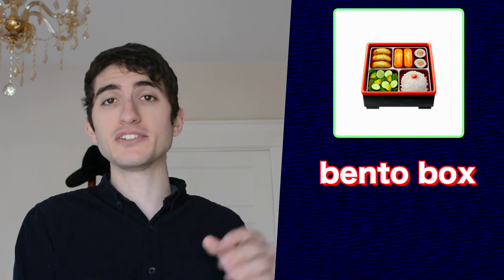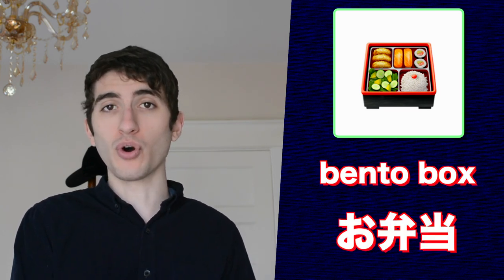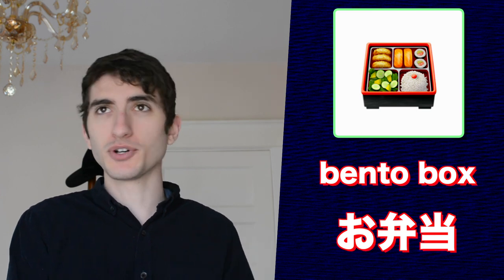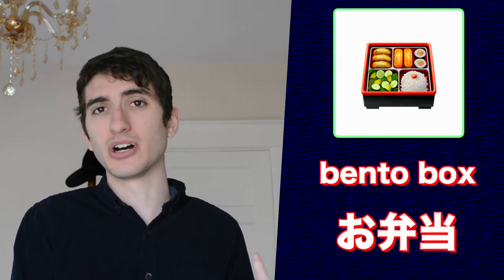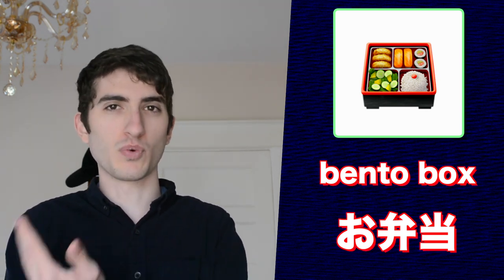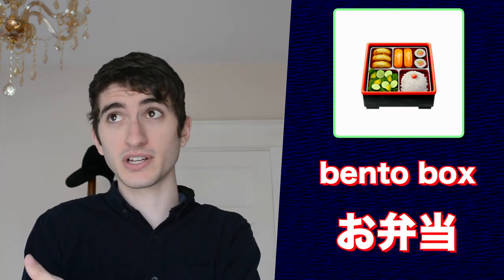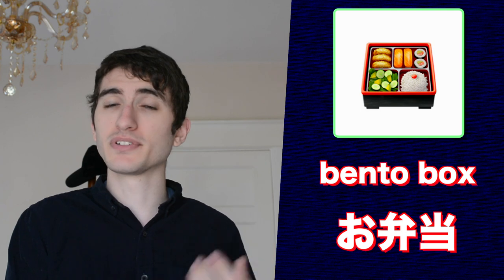This emoji is called bento box in English. The Japanese word is obento. A bento box is just an assortment of different foods in a box. Parents usually make it for their kids, spouses make it for one another, girlfriends can make it for their boyfriends or vice versa. It's basically Japan's equivalent to the lunch box in America.